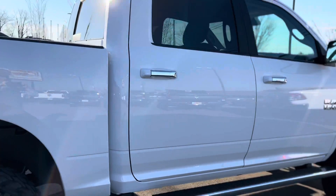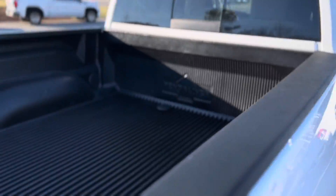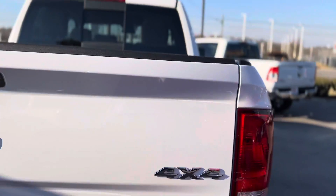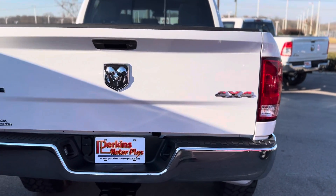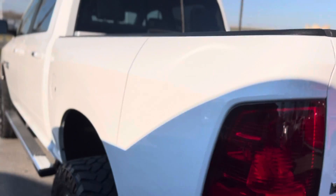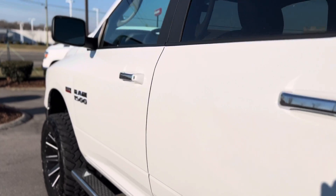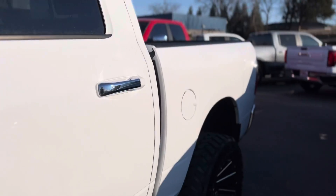Paint looks good all the way around. Got a Penda liner plastic bed liner, of course four-wheel drive, bumper hitch, SLT package. Absolutely gorgeous looking truck.